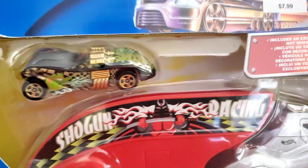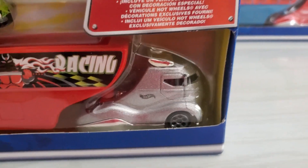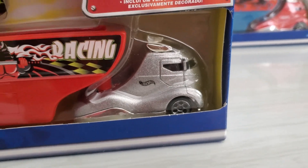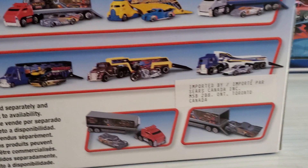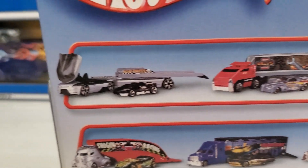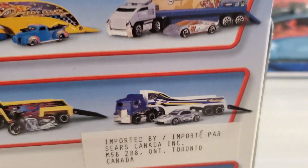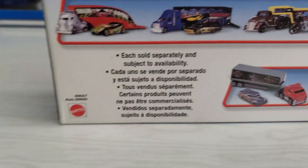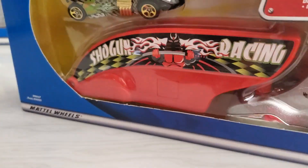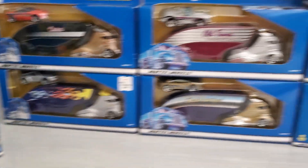Here's the final one — that's the Twin Mill 2. I'm not sure if this was the final casting of the series, but you see on the back the range expanded again with different vehicles. It's copyright 2001 on the end of the package. So this basically expands from end of '99 to beginning of 2001.